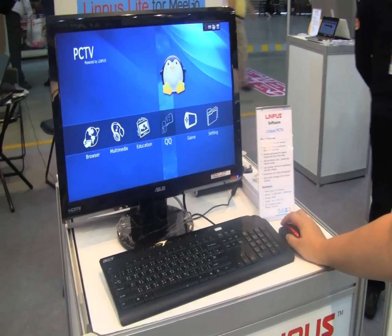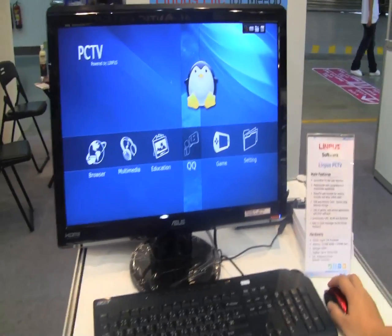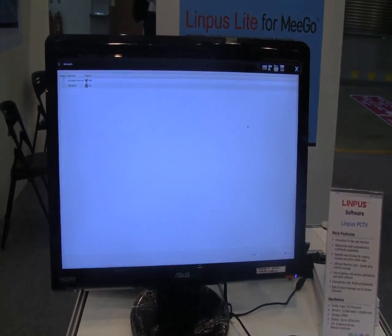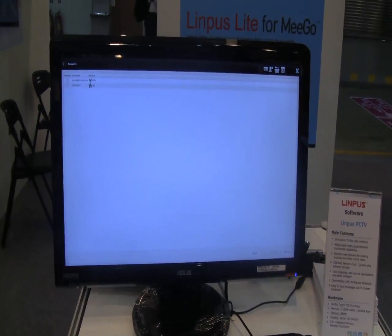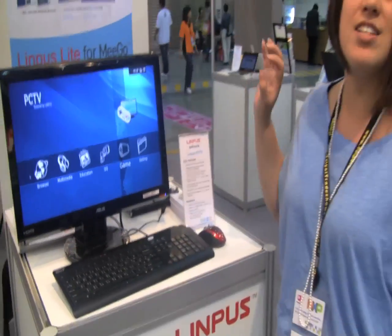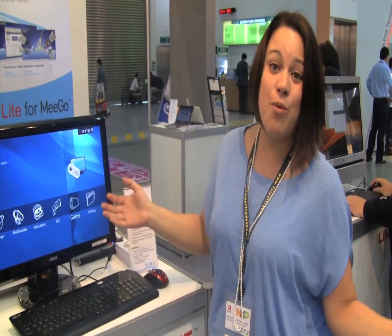It's for the connected TV experience — your browser, multimedia, education, games, and settings. You can access all of your TV shows. This isn't connected here on the show floor, but you can see they've taken the similar interface using the Tegra platform and ported it to the connected TV experience.